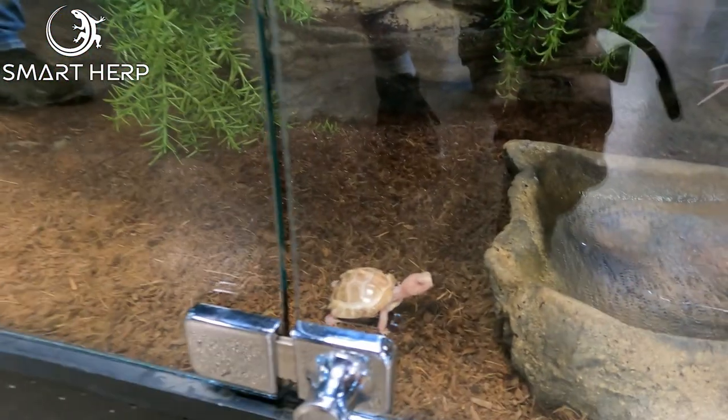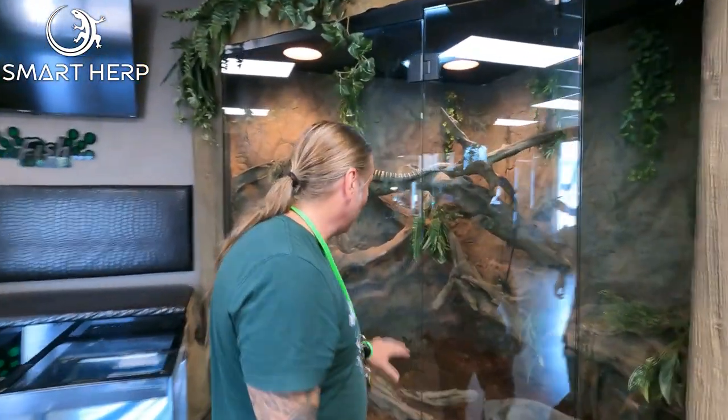Australia is one of the best exports — I guess the bearded dragon is the most popular pet in the world now, all over the country, all over the world basically. We're very envious of the tortoises because we have zero tortoises in Australia, so we're very envious of that little guy. But you've also got some big ambassadors — yeah, we've got some sulcatas, I'll show you that in a minute.